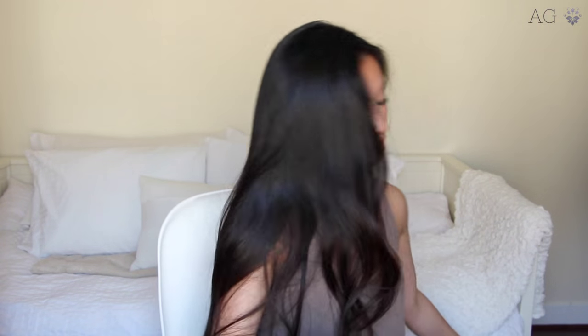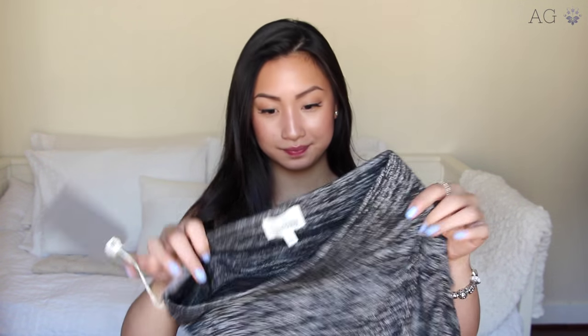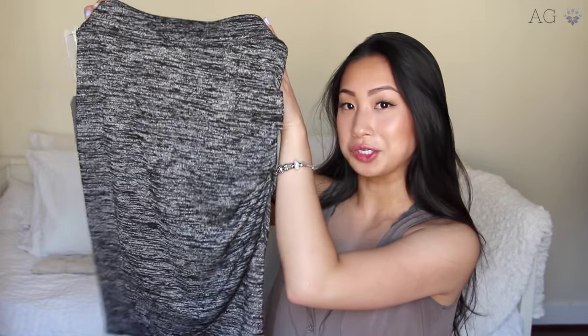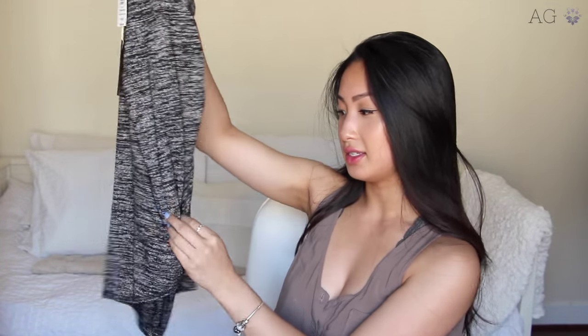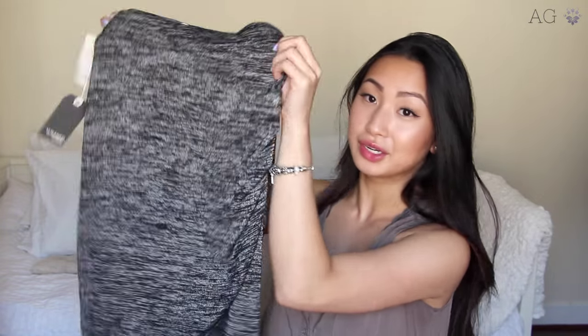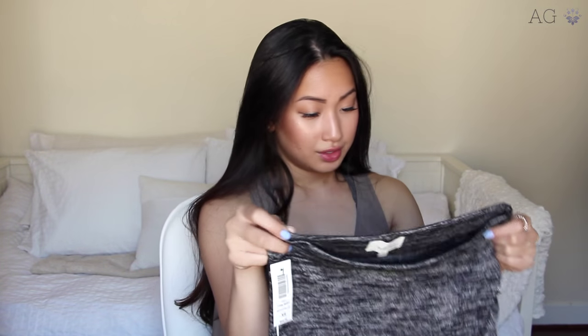And then the last item I got from Aritzia — I kind of regret getting this, actually, because I haven't worn it yet and I honestly don't know when I'm going to have the chance to wear it. Anyways, it's just this like bandage skirt. I guess I could wear it anytime, but I honestly rarely ever go out. So I don't know when I'm going to wear this. But it's really cute — it kind of scrunches at the side and has this extra flap of material. It would look cute with like a black crop top or something. Maybe I'll wear it one day, maybe I won't.